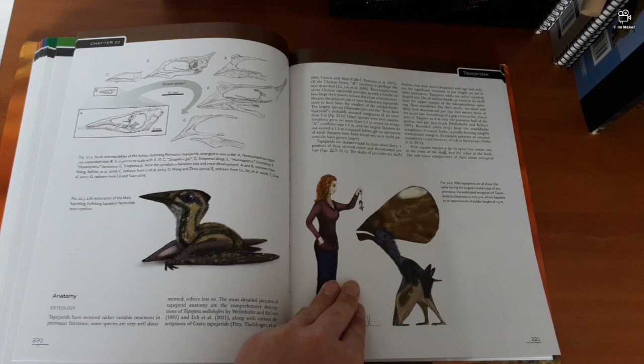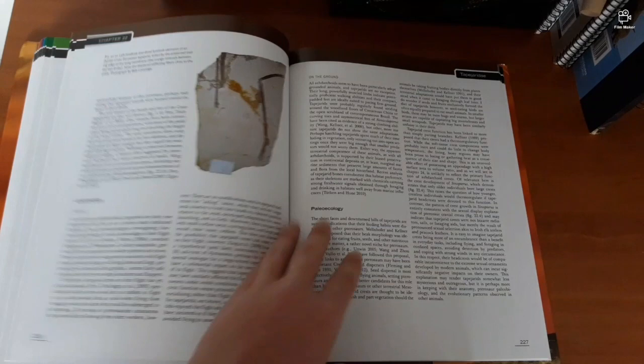That is massive — it's a big pterosaur. Oh, it's the Thalassodromidae! The Thalassodromidae!